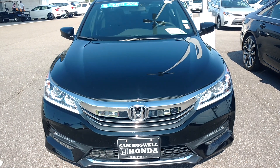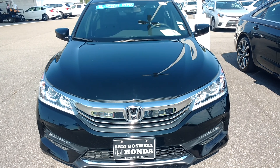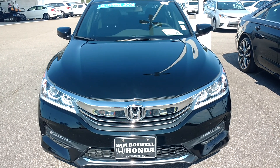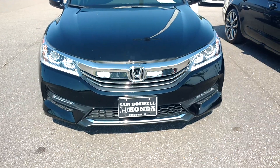Good morning. This is Robert coming to you from San Boswell Honda. This is stock number 8709A. This is a 2016 certified Honda Sport that is available for immediate delivery.